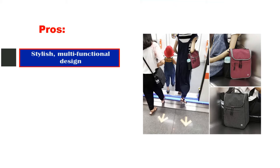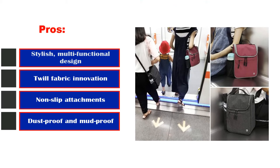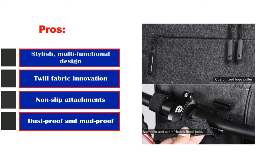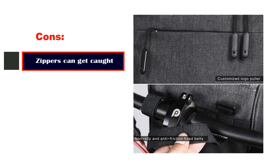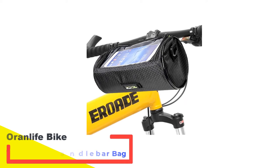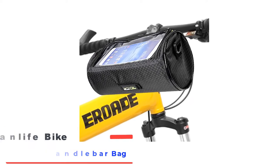Pros: Stylish multifunctional design, twill fabric innovation, non-slip attachments, dust-proof and mud-proof. Cons: Zippers can get caught.